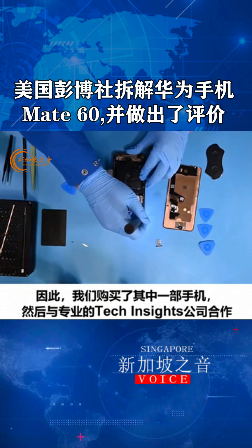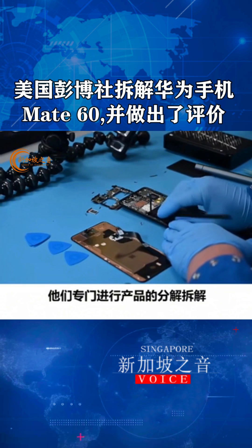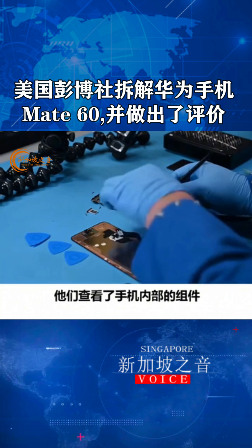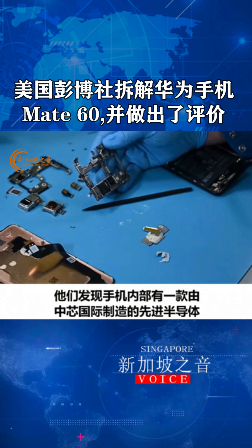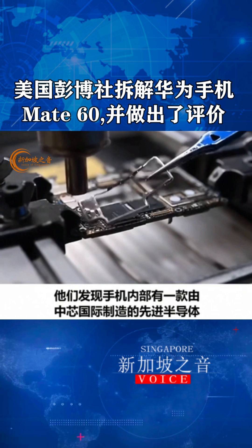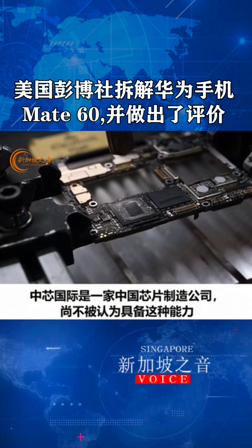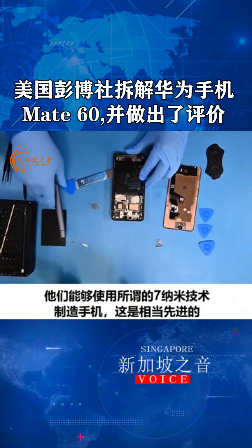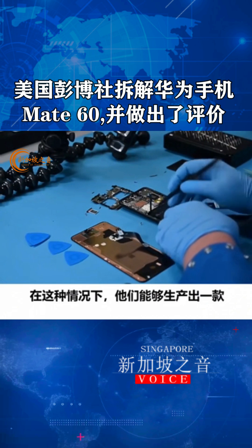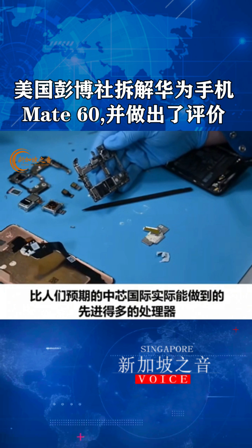So what we did is we bought one of the phones and then we worked with this firm, Tech Insights, which does teardowns of products professionally. They looked at the components inside the phone, and what they found was very, very interesting. They found that there is an advanced semiconductor inside the phone that's made by SMIC — a Chinese chip making company not known to have these kinds of capabilities. They were able to make the phone at what's called seven nanometer technology, which is quite advanced, and they produced a processor that was much more advanced than people had anticipated SMIC was actually capable of doing.